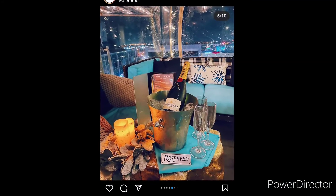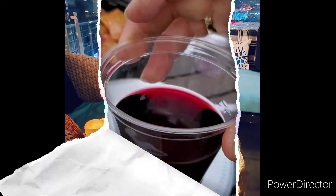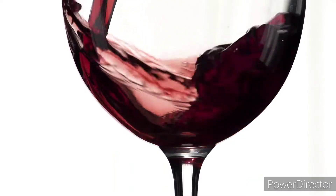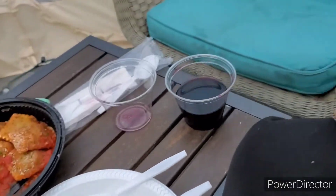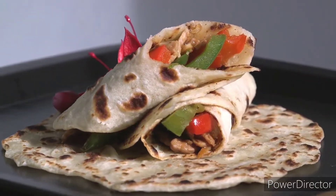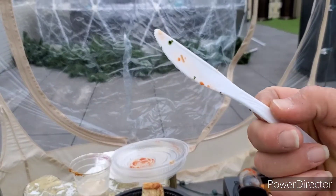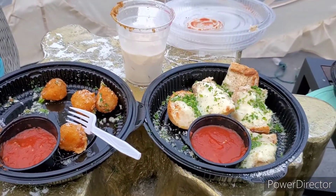After what we saw online, we expected a fancy evening of cocktails in our own private reserved lounge. But what we got were cheap drinks served in plastic cups rather than in the appropriate glassware you would expect for the price that we paid — that gets a thumbs down from us. And rather than being served well-plated food, our food was served in to-go containers along with plasticware and styrofoam plates. This got another thumbs down from us.